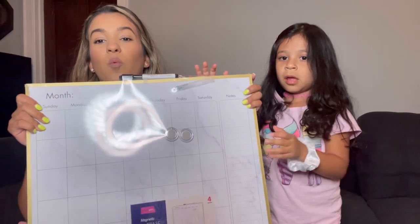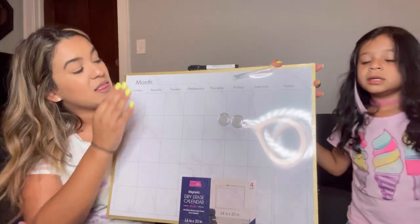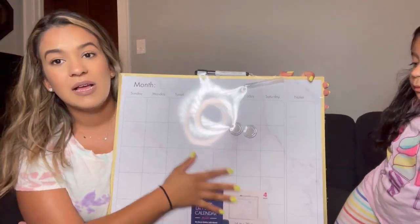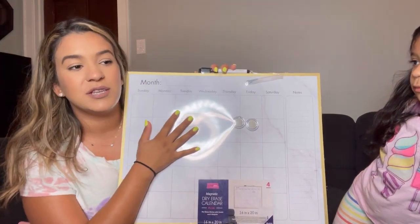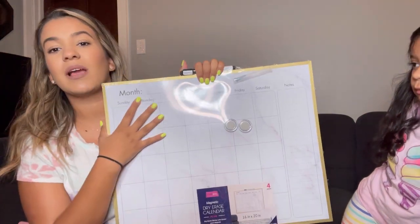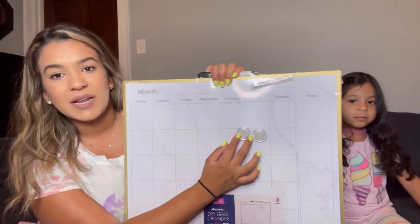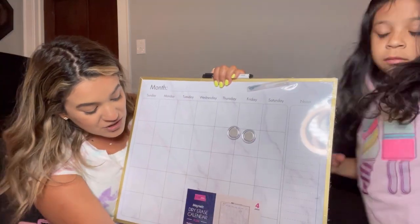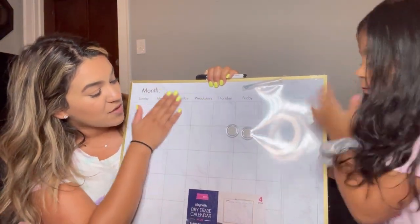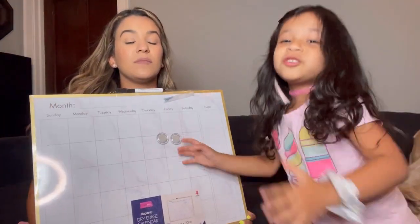Next thing I bought that was completely unnecessary but so cute was this whiteboard. Look at the marble effect on it — so cute! I love having something to keep my month organized. I used to love agendas in high school for homework, so I love putting appointments and plans on here. It comes with two little magnets so you can put little pictures on it. The marble effect was just so freaking cute.